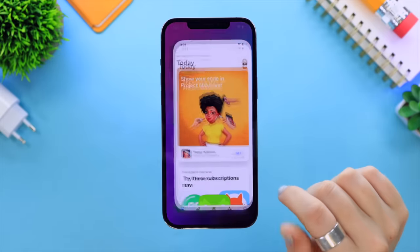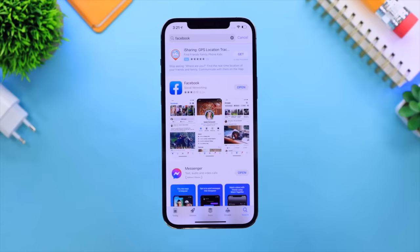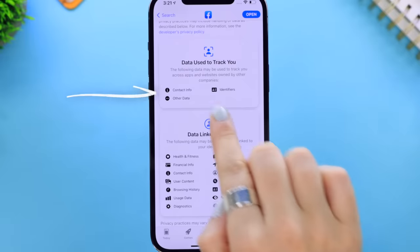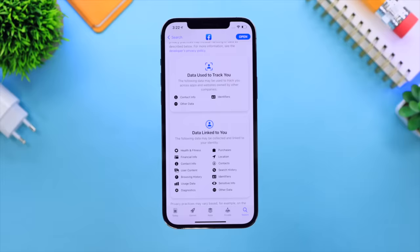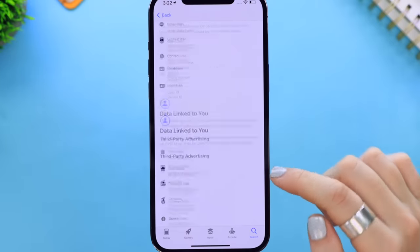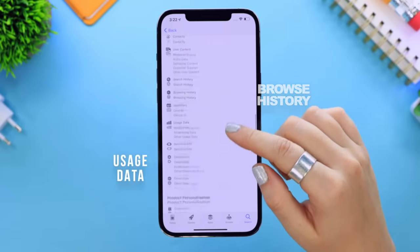Apple has implemented app privacy and data linked details, so now you can see what personal information you're sharing with app companies. Go into the App Store and search for any application — like Facebook, for example — scroll down and you'll see details including 'data used to track you' and 'data linked to you.' This is now mandatory for all applications. Facebook, for instance, collects your purchases, financial info, contacts, search history, browsing history, usage data, sensitive info, location, and diagnostics — that's a lot of personal information.